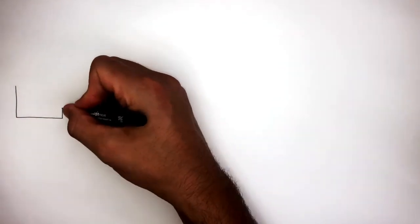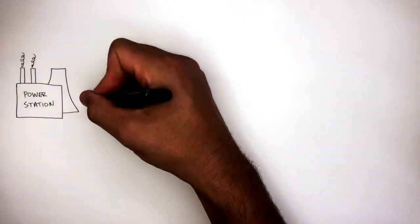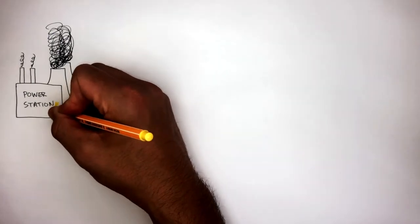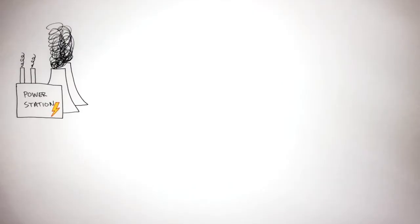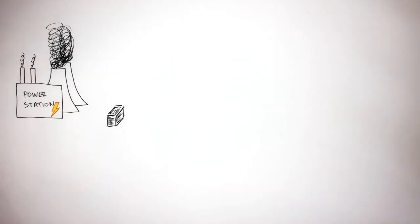The National Grid starts with the power station. A typical power station generates electricity at an alternating potential difference of 25,000 volts. This potential difference is then sent to a step-up transformer which increases the alternating potential difference from 25,000 volts to 400,000 volts. This is the job of a step-up transformer — it increases the potential difference.